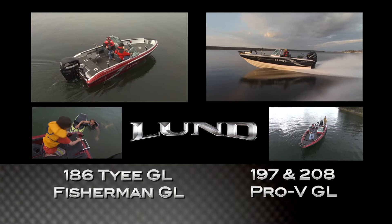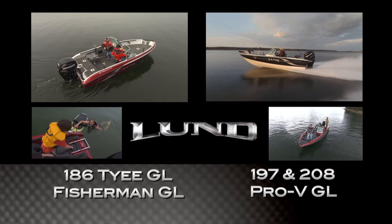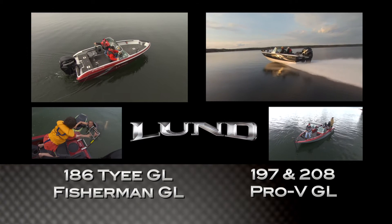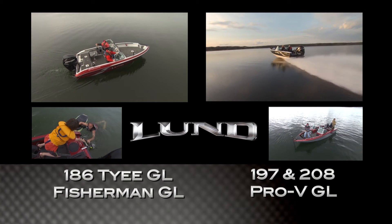Lund Pro-V, Tyee and Fisherman GL models offer all the great features and performance of Lund aluminum boats in a new wave of fiberglass hulls built to catch fish. If you want to look as good as you fish, there's only one choice — Lund GL. Fiberglass fishing boats that the whole family can enjoy.